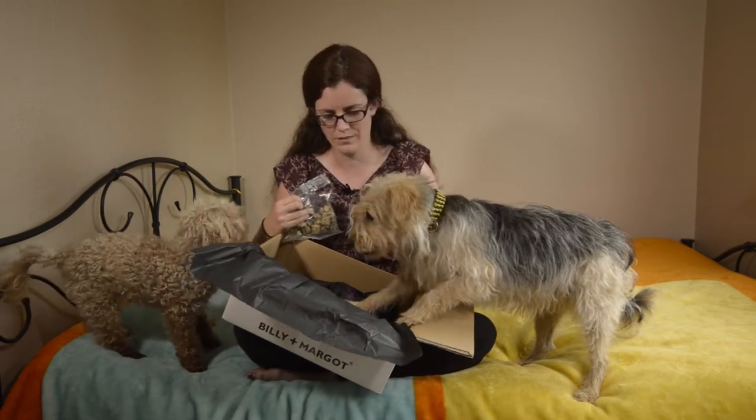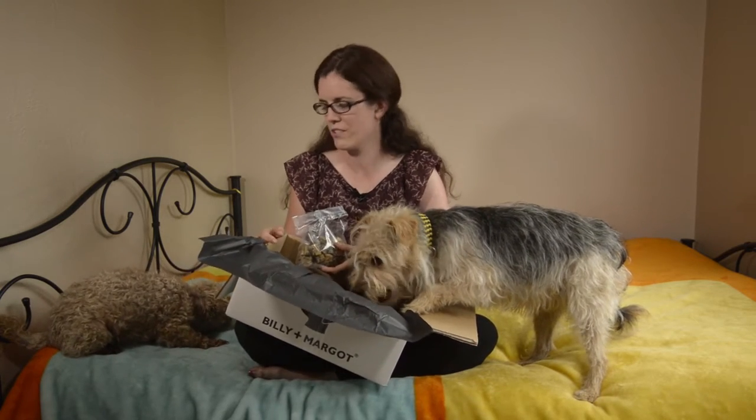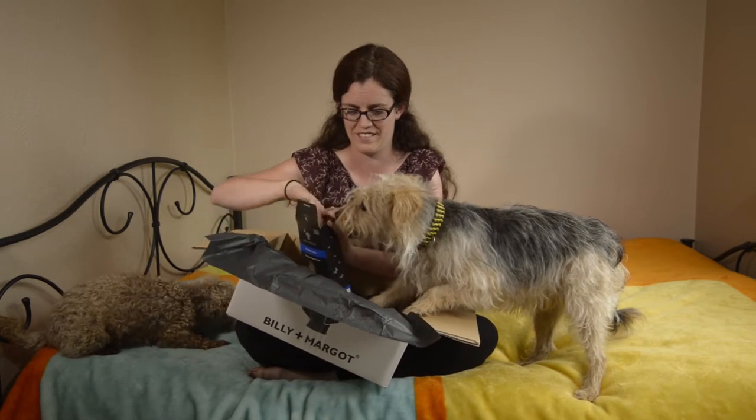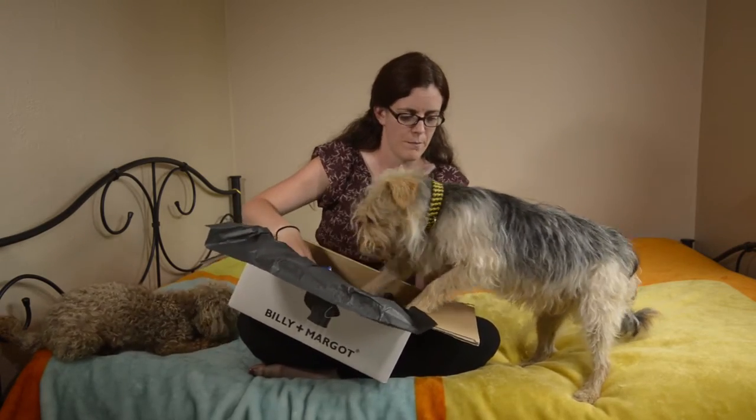There we go. Pogo is not so sure, but he has lost a few teeth due to dental issues, so it might just be a little bit too crunchy. He's eating it. Phoebe's is gone — didn't touch the sides. She's definitely a fan of those.